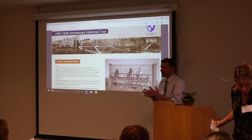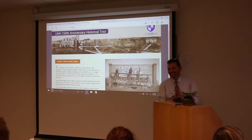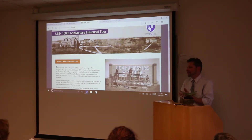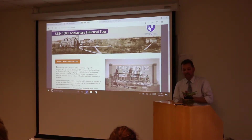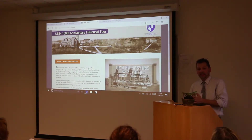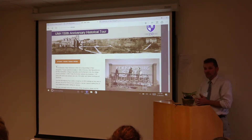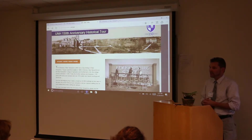Hi, everyone. My name is Michael Ruthier. I am the coordinator of the UNH Graduate Certificate in Geospatial Science program here at UNH, and I also run the GIS lab for remote sensing and spatial analysis over in Morse Hall in the Institute for the Study of Earth, Oceans, and Space.